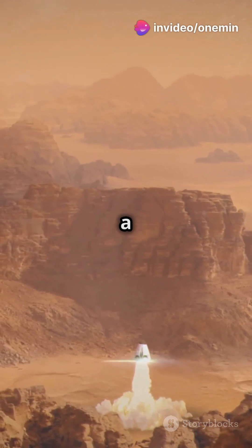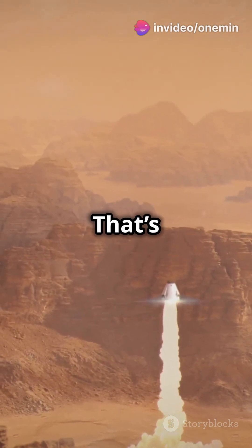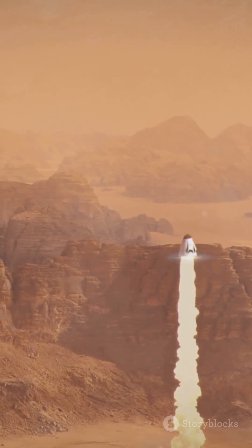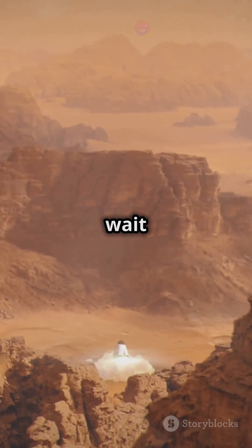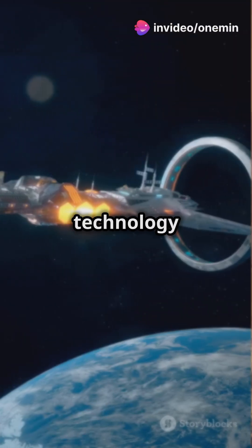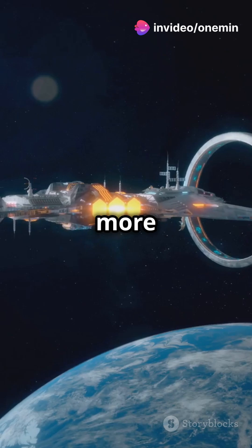Next, 3D printing in space is a game-changer. Building tools and parts on the fly — that's next-level DIY. Imagine astronauts printing out a wrench or a spare part right when they need it, without having to wait for supplies from Earth. This technology can save time and resources, making long-term space missions more feasible.